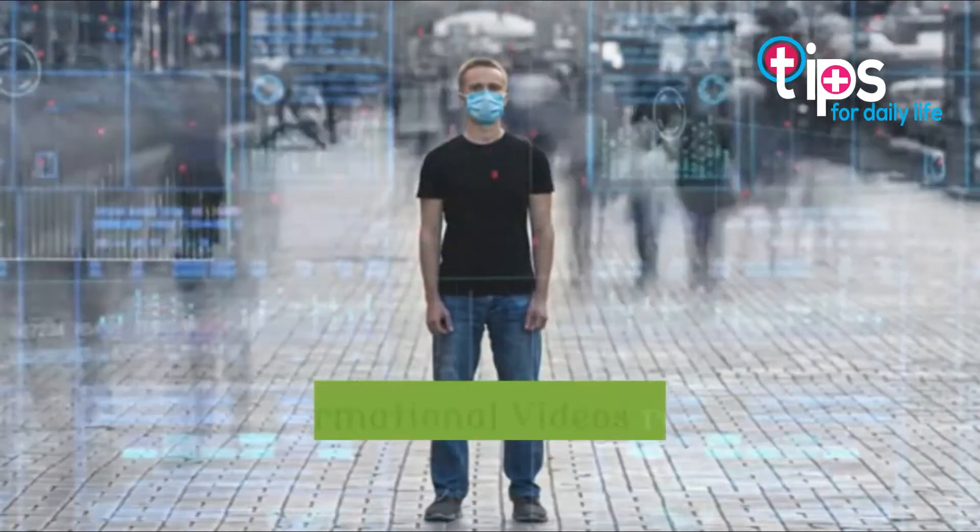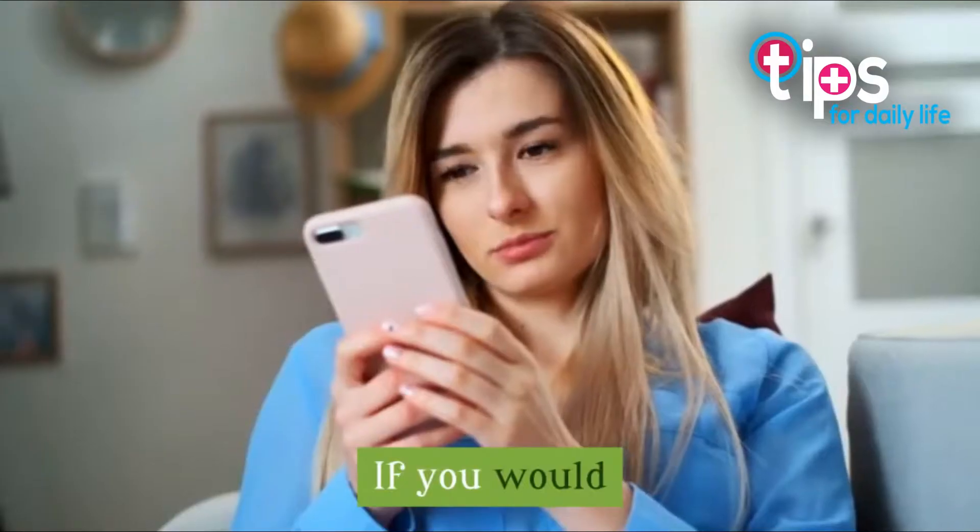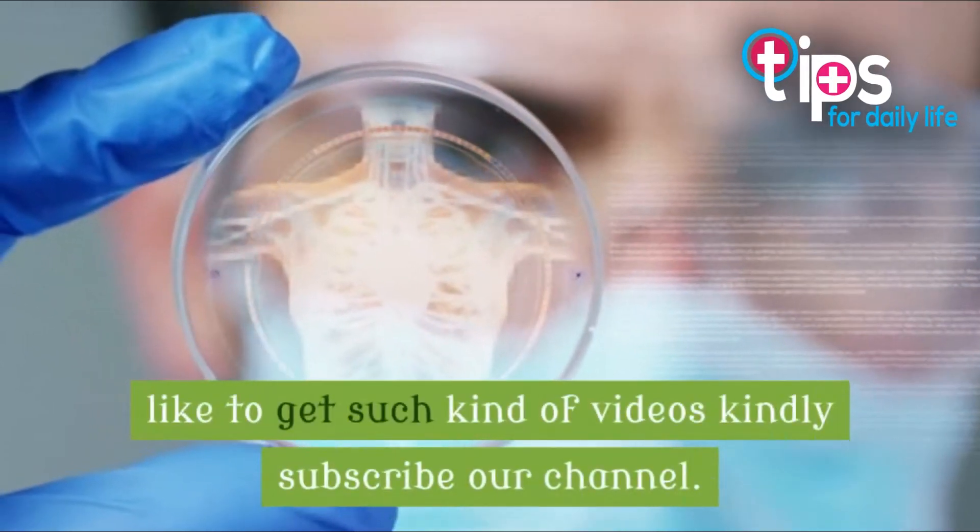Tips for Daily Life uploads educational and informational videos related to health and medical topics. If you would like to get such kinds of videos, kindly subscribe to our channel.